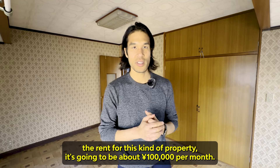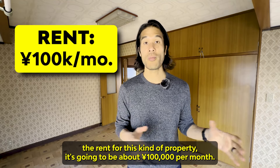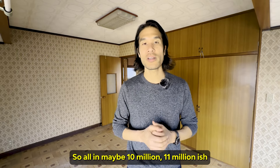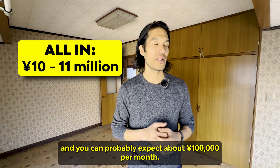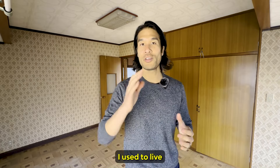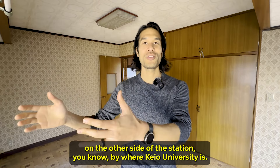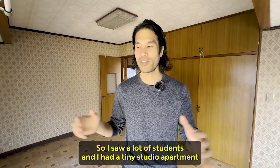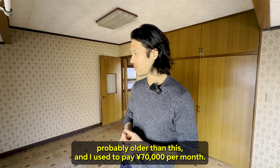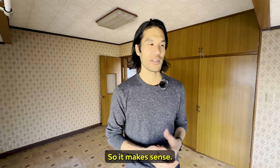I don't know if there are signs of water leaks or any other major issues — that's just based on the aesthetics from what I can see. From my research, the rent for this kind of property is going to be about 100,000 yen per month. So all in, maybe 10 to 11 million yen, and you can expect about 100,000 yen per month. I used to live on the other side of the station near Keio University — I had a tiny studio apartment, probably older than this, and I paid 70,000 yen per month back then. So it makes sense.